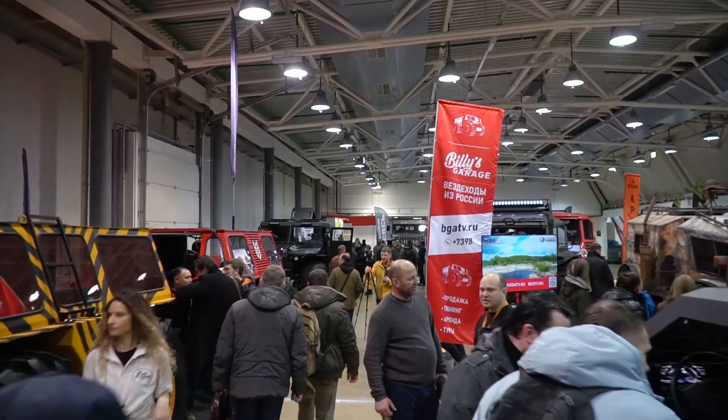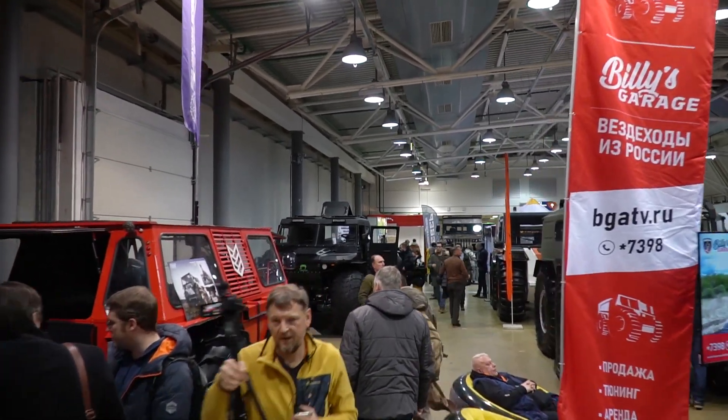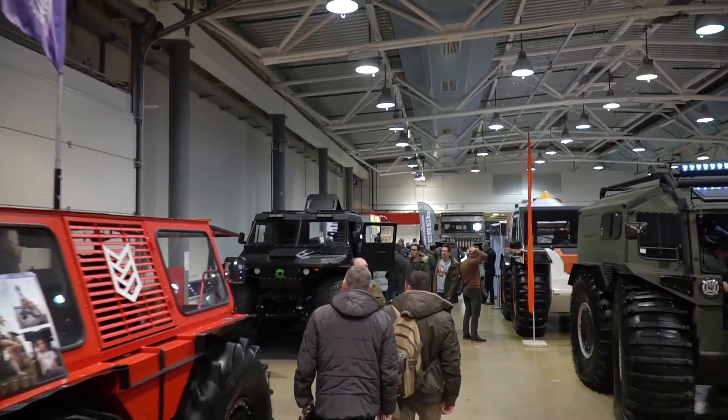Welcome to the newest ATV show where we will see the most exciting and unusual all-terrain vehicles and other kinds of transport. Are you ready? Let's go!